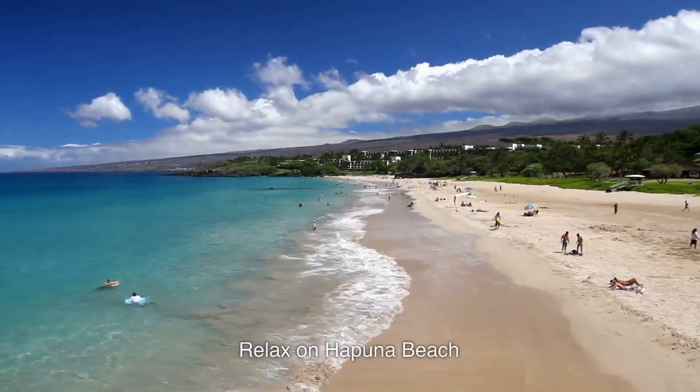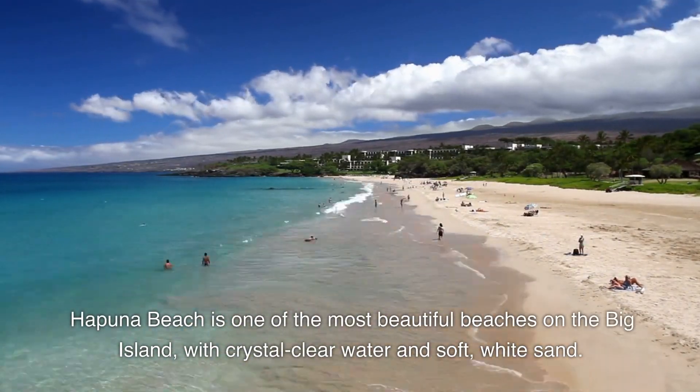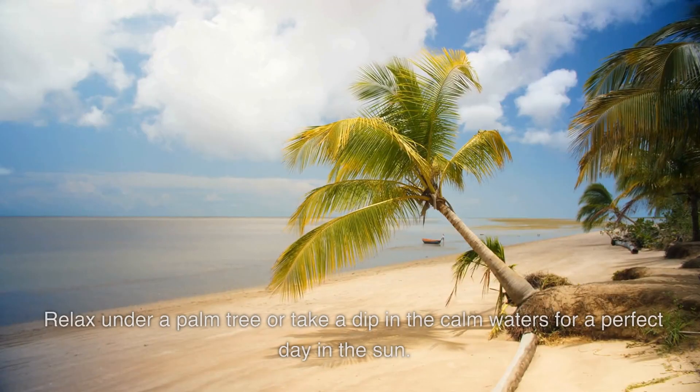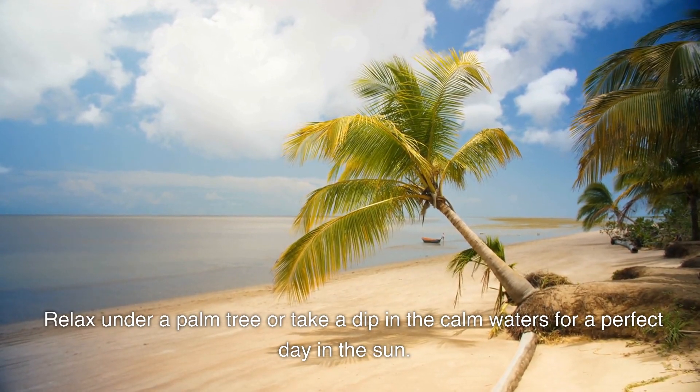6. Relax on Hapuna Beach. Hapuna Beach is one of the most beautiful beaches on the Big Island, with crystal-clear water and soft white sand. Relax under a palm tree or take a dip in the calm waters for a perfect day in the sun.